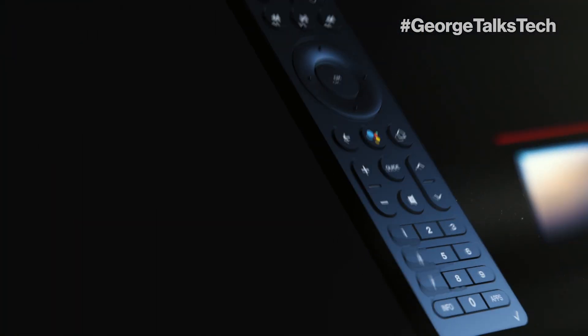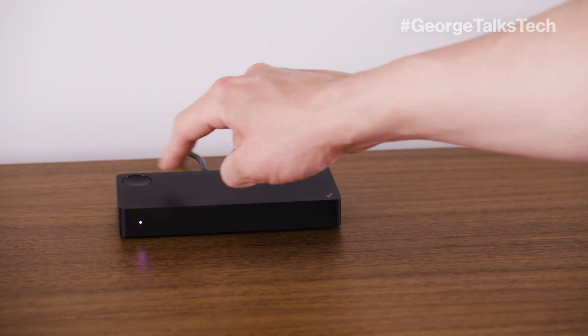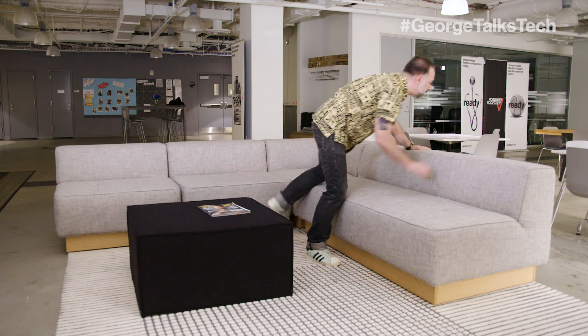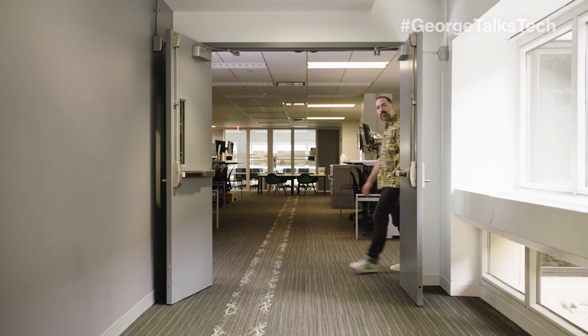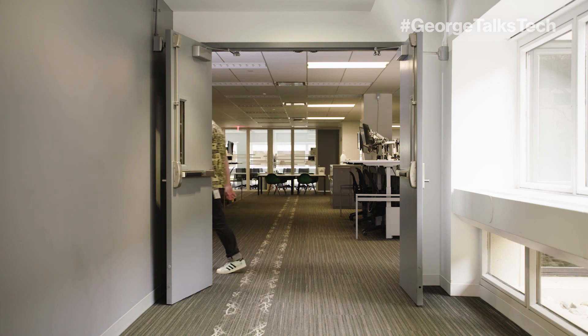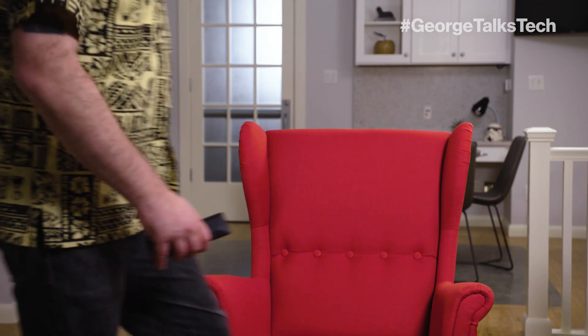And if you're like me and you're constantly losing your remote, you can find it by tapping the Stream TV power button twice and it will beep until you find it. There you are.